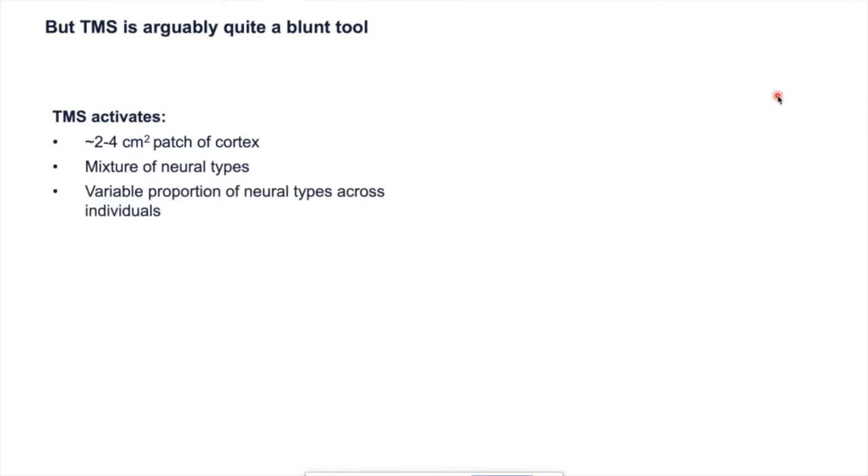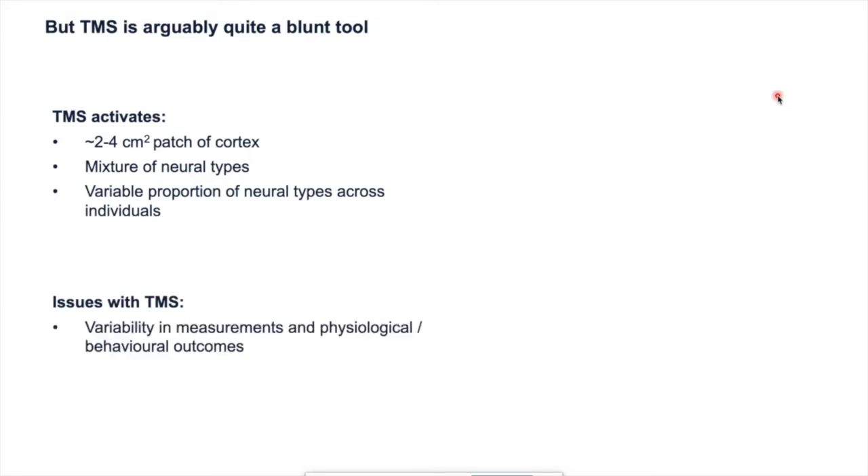In some senses, TMS is a relatively blunt tool. It activates a relatively large patch of cortex and a mixture of neural types — excitatory neurons, inhibitory neurons, some projecting towards M1, some projecting away, and some that are local. It's also likely to recruit a variable proportion of different neural types across different individuals, varying as a function of cortical morphology and inter-individual differences in neuronal physiology. This potentially causes issues with measurements and can contribute to inter- and intra-individual variability in outcomes, as well as physiological and behavioral responses to repetitive TMS paradigms.